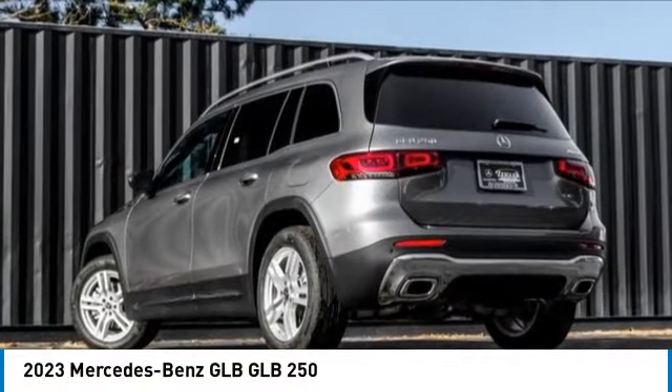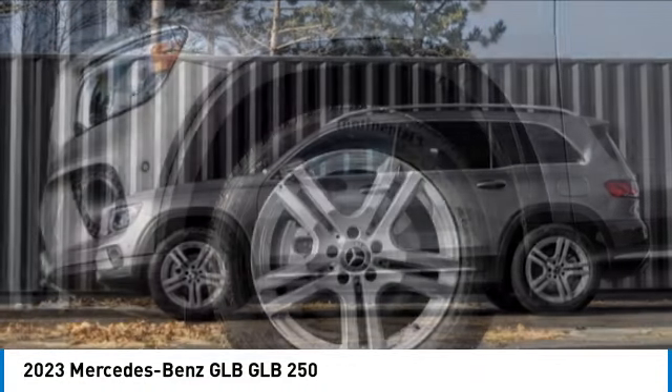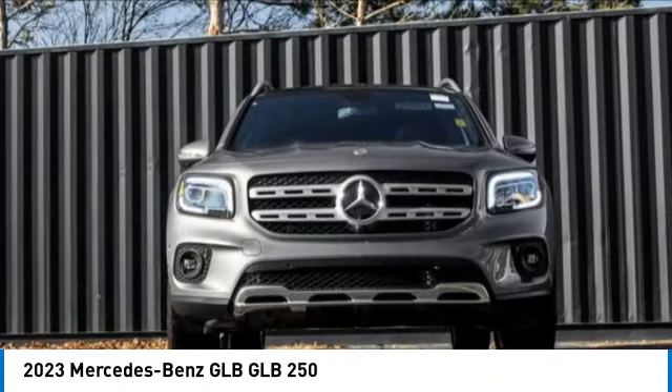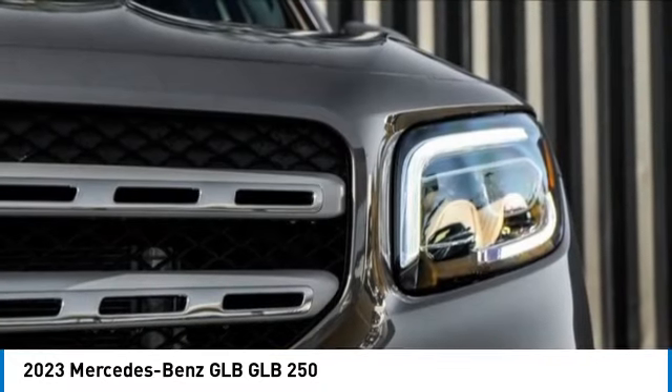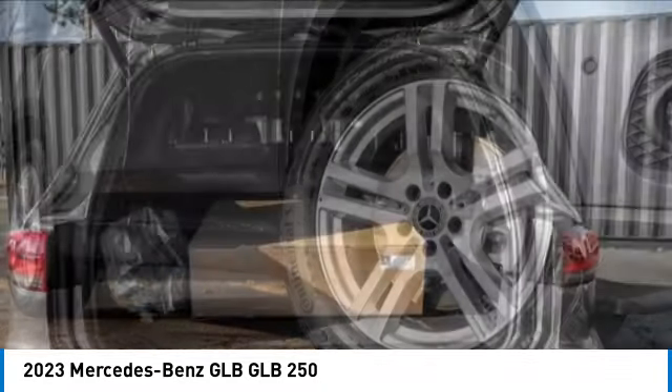Stop by and take a look at the 2023 GLB. The Mercedes GLB is a spacious crossover that offers a plethora of technology and luxury features. Smooth acceleration and impeccable handling make this a fun vehicle to get behind the wheel of.